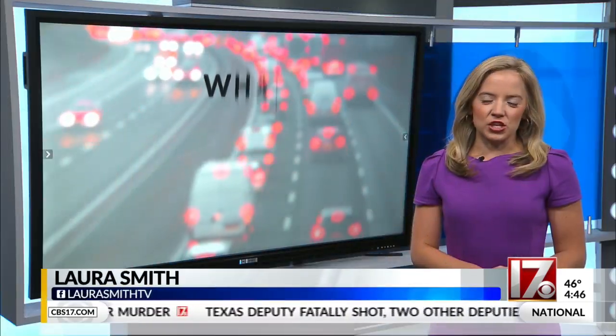Hey, good morning, everyone. A stretch of the Triangle Expressway is purple, and it is driving one Raleigh driver crazy, so I'm getting answers from the DOT this morning.